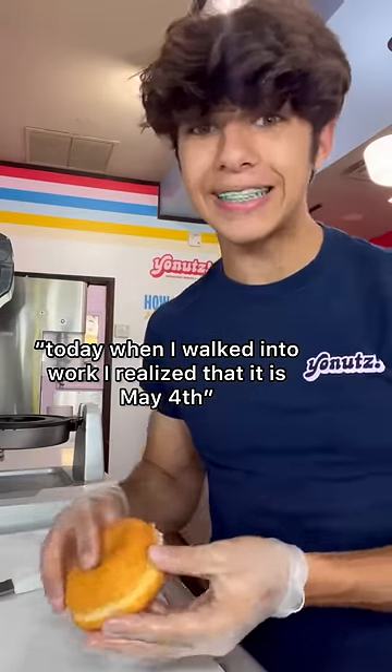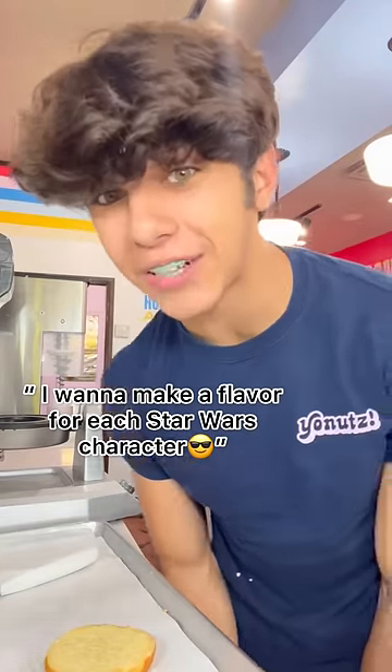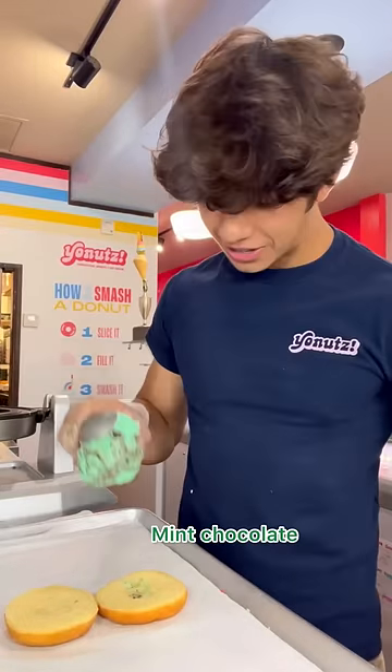Today when I walked into work I realized it is May 4th. To celebrate the holiday, I want to make a flavor for each Star Wars character. Let's go! Starting off with Yoda — mint chocolate ice cream donut on top.